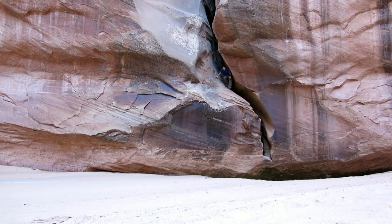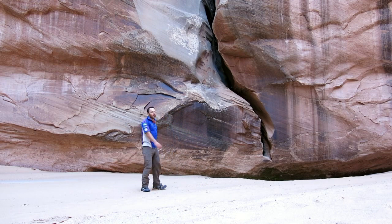The slot ends abruptly at an impressive amphitheatre, with the canyon amazingly exiting a sheer wall through a curved crack, requiring a down climb and a two metre jump down onto sand. This is the quintessential Chambers photograph.